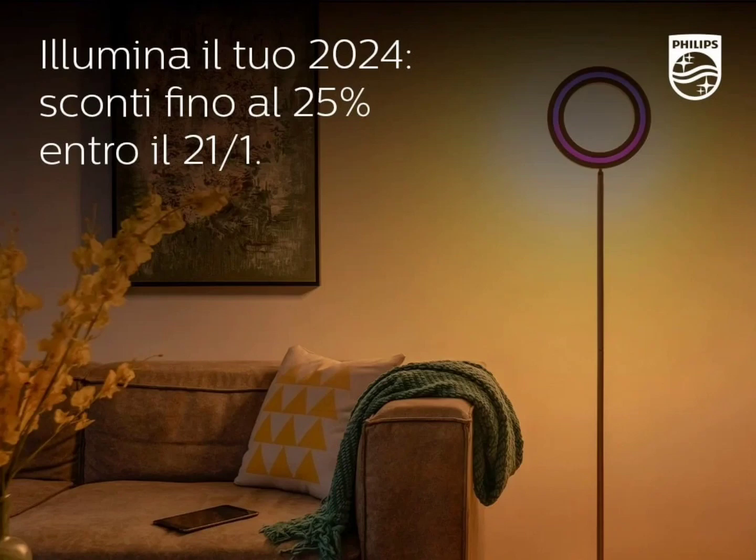The unreleased product is most probably the White Ambiance Semeru floor lamp, which was first shown in 2019. The product however did not transition to a commercial product and did not go on sale at the time. Philips Hue did not provide any explanation for the decision not to sell the White Ambiance Semeru floor lamp.